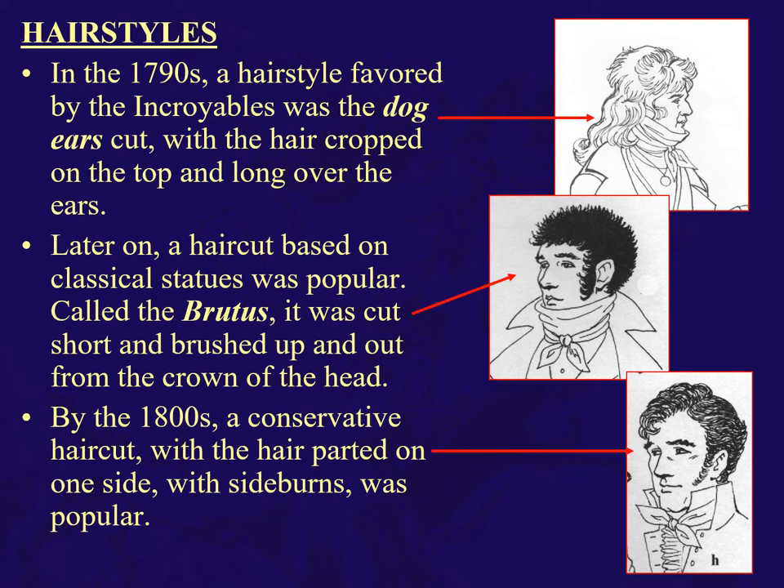Hairstyles: Les Incroyables enjoyed a mullet cut called the dog ears. There was also an interesting neoclassical take — the Brutus, similar to the Caesar cut, brushed up from the top around the head. By 1800, a conservative haircut, particularly in England, with hair parted on one side and sideburns.